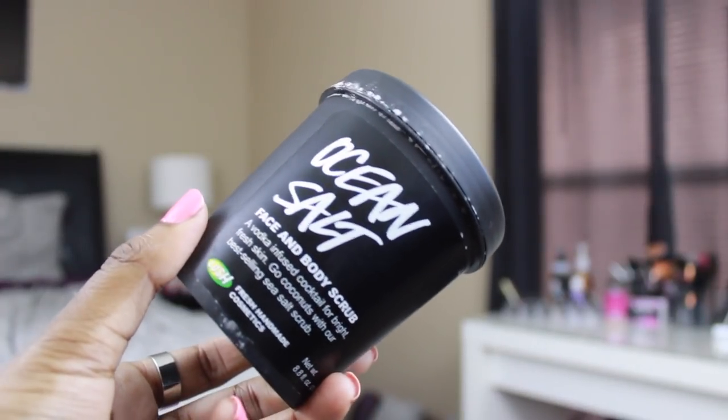It says it's a vodka-infused cocktail for bright, fresh skin — a sea salt scrub. I've never tried a sea salt scrub before, this is my first time, and I am obsessed with this stuff. Exfoliating has become very essential for me, in particular for my legs, because Kelsey and I have keratosis pilaris — like when you have really small bumps on your legs. I recently discovered that exfoliating helps so so much, along with moisturizing, which we'll get to later.